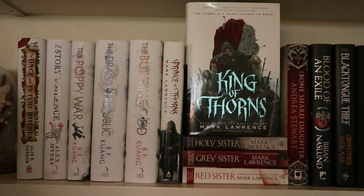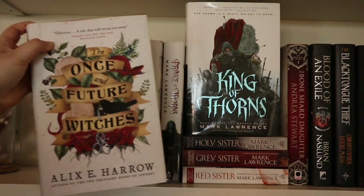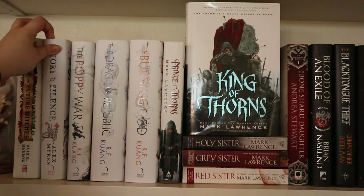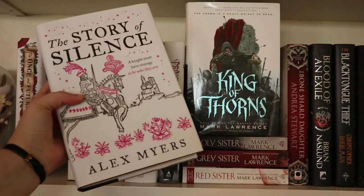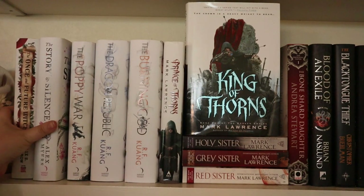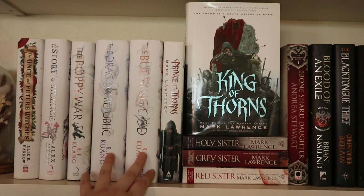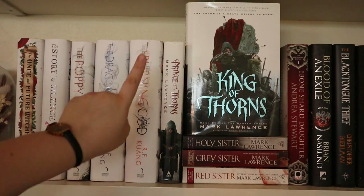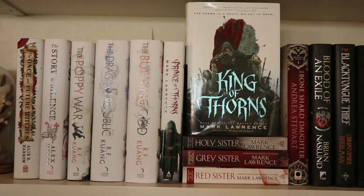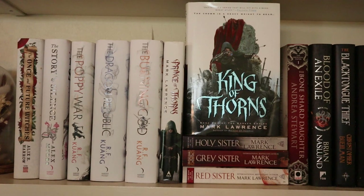Then I have the Faithful and the Fallen series by John Gwynne — I've read Malice and Valor and enjoyed those two, and I'm going to read Ruin this month. I'm quite looking forward to it because I liked Valor a lot. Then I have The Once and Future Witches by Alex E. Harrow — beautiful cover but not a good story in my opinion; I did finish it but I wish I'd DNF'd it. Next to it I have The Story of Silence by Alex Myers, which I would recommend — it follows a transgender main character and I quite enjoyed it, very unique. Then the entire Poppy War trilogy by R.F. Kuang — I've read the first two and I'm currently listening to the third one. I quite enjoyed it — an amazing grimdark series with a unique theme and a lot of historical influence. Definitely recommend it.